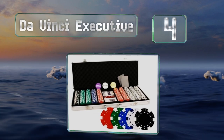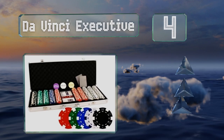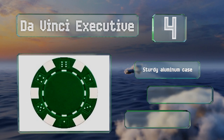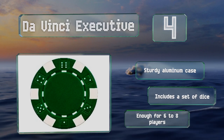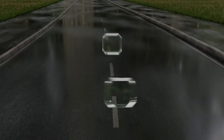At number four, the Da Vinci Executive is an excellent choice for amateur gamblers who like to take their game seriously. The eleven-and-a-half gram pieces feel high quality and make the satisfying sound that only real chips do when clinked together. They come in a sturdy aluminum case and include a set of dice. There's enough for six to eight players.